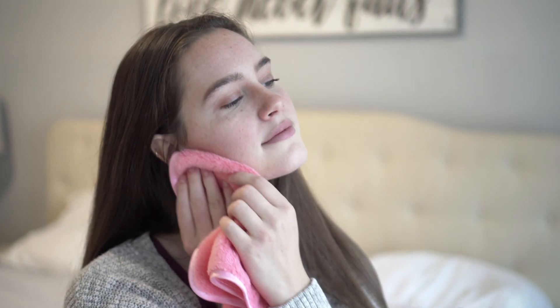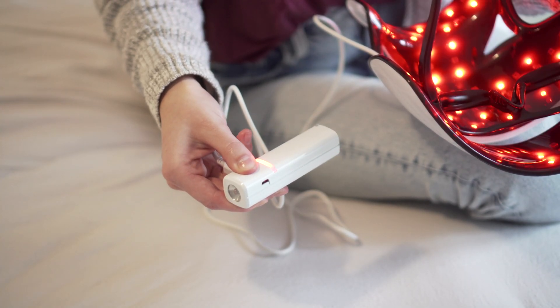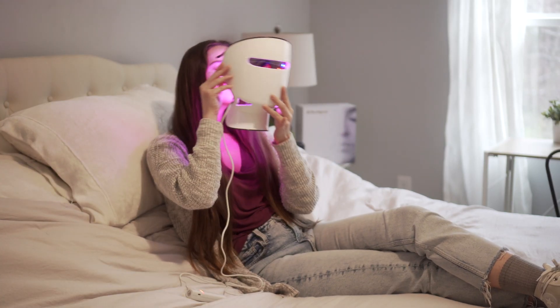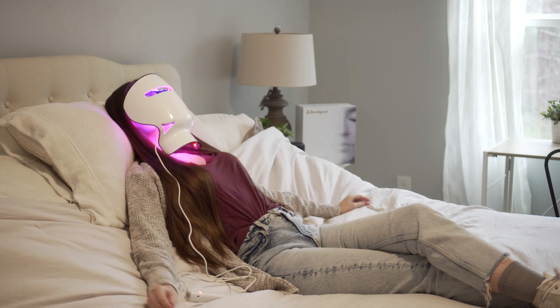To use, simply wash and dry your face. Turn on the device and select your treatment program. Then sit back and relax for about 20 minutes while the Best Cools LED face mask does its work. Afterwards, apply your favorite serum to maximize the benefits.